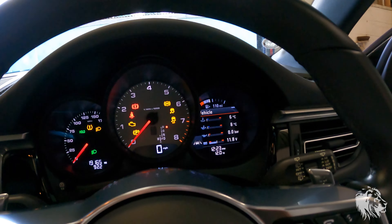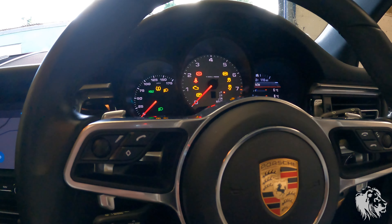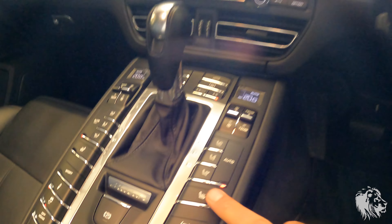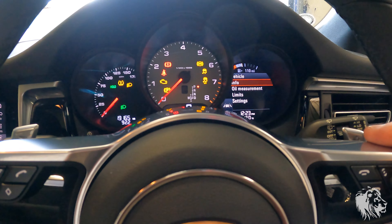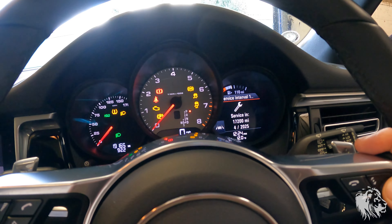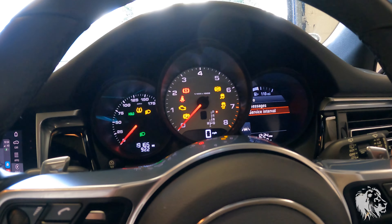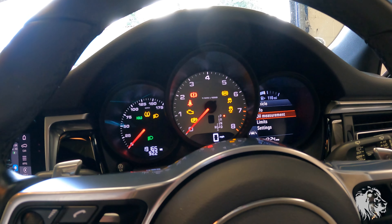On a test drive, try things like the cruise control if it has it, the switchable sports exhaust, switchable suspension — try all of those different modes and sport mode. Try the heated seats. When you're in the car you can also check the info and see if there are any error messages coming up. You can also check the service interval to see that it ties up with what you're being told, and check the oil once it's warmed up.